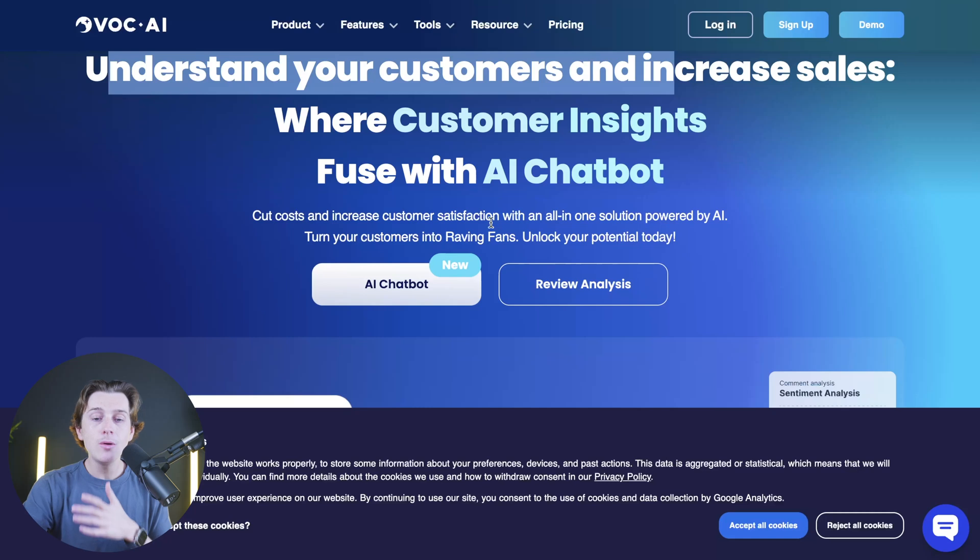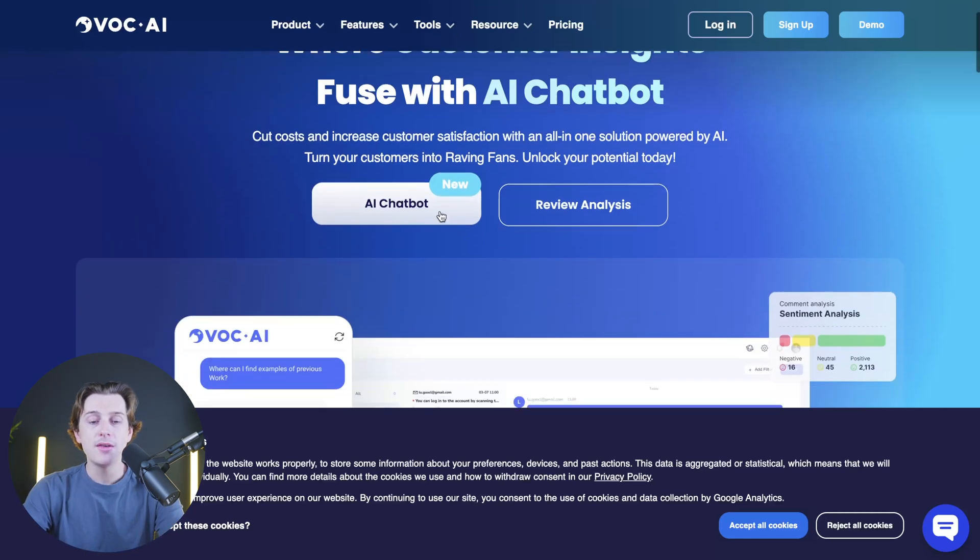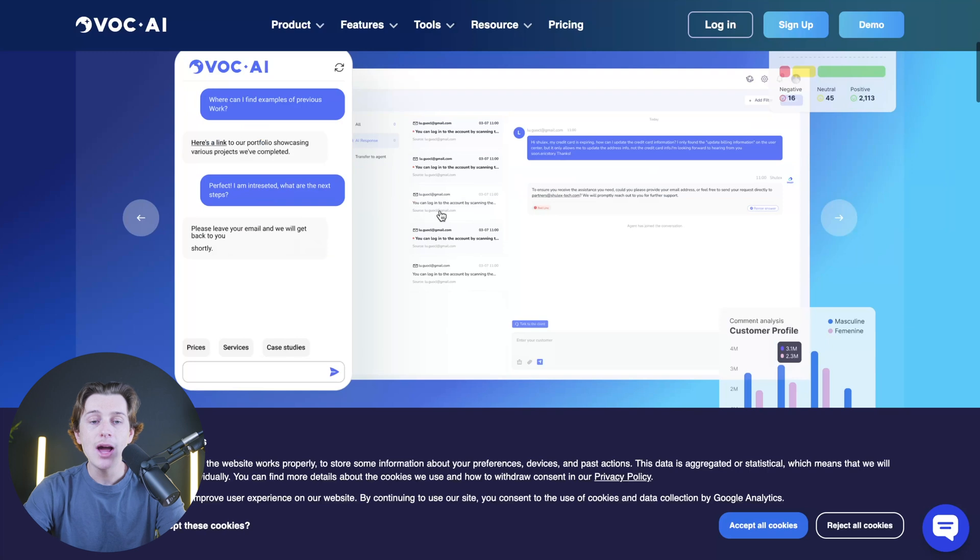You can also use their brand new AI chatbot that they just recently introduced. What's interesting about this AI chatbot is that you can chat with it very similarly to how you would chat with something like ChatGPT or DeepSeek. Once you're chatting with it, you can have a clear understanding of what your customer metrics are actually trying to tell you, allowing you to make smarter marketing and business decisions.